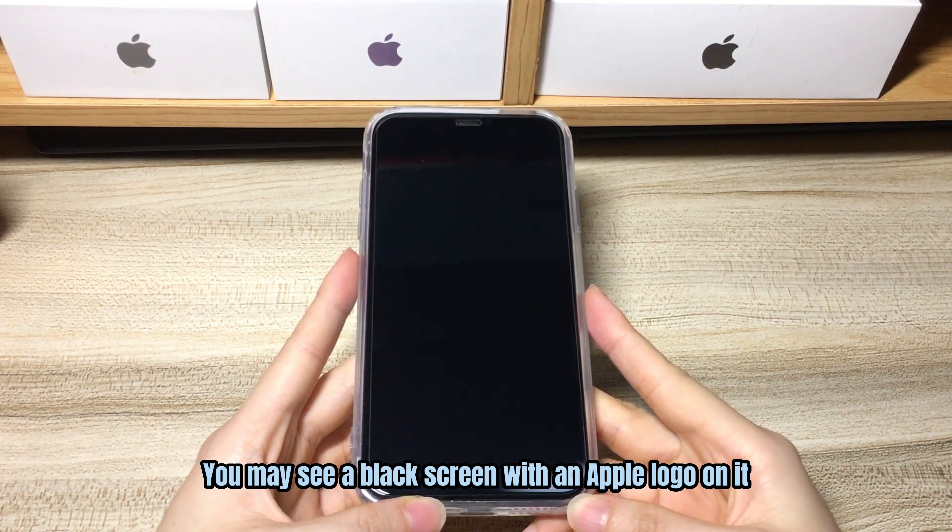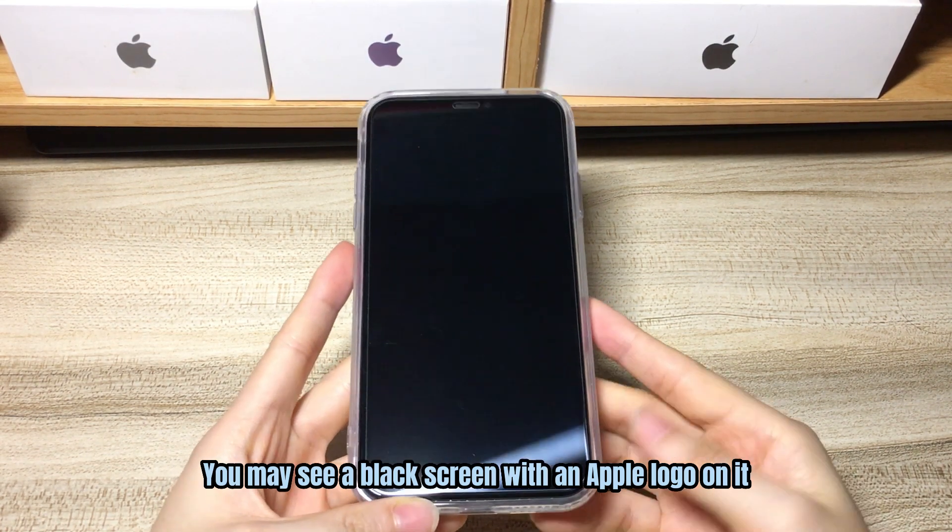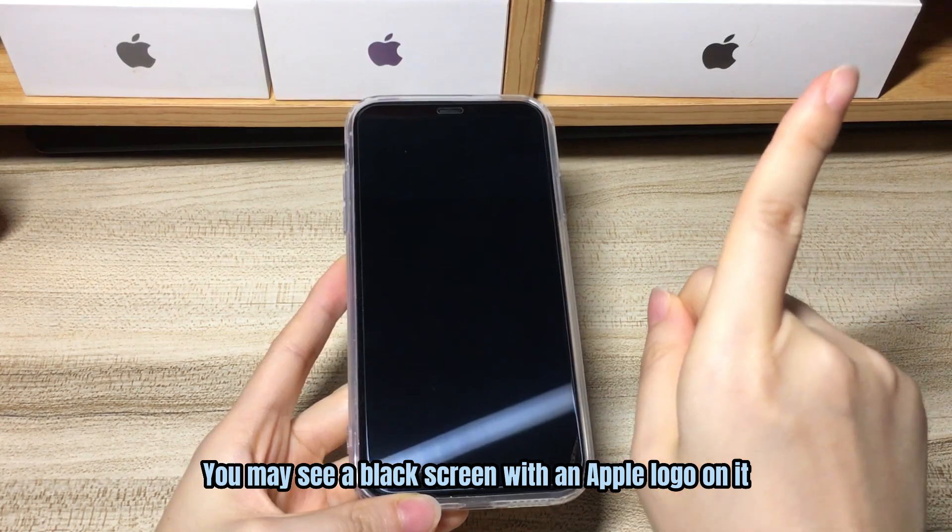Sometimes you may see a black screen with an Apple logo on it. In this case, check this video to see how to fix it.